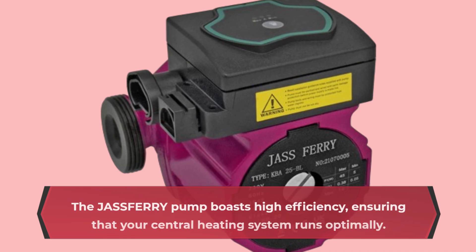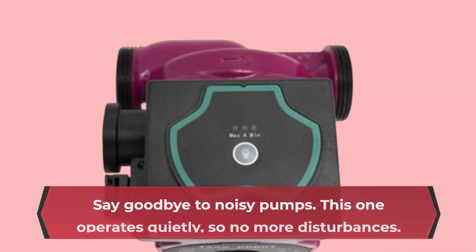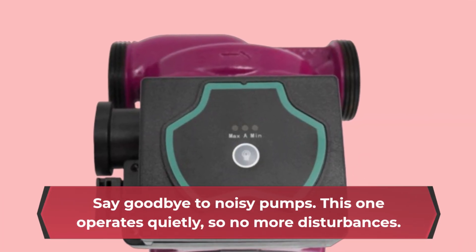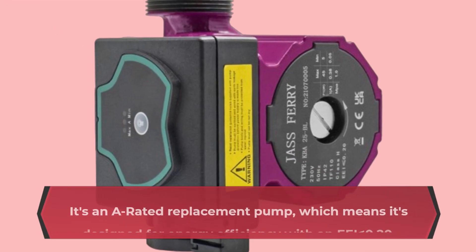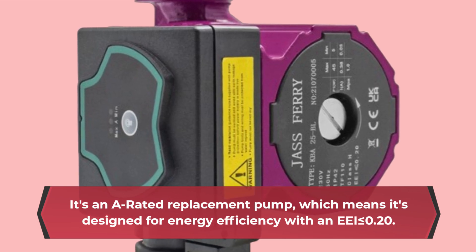The Jazz Ferry pump boasts high efficiency, ensuring that your central heating system runs optimally. Say goodbye to noisy pumps — this one operates quietly, so no more disturbances. It's an A-rated replacement pump, which means it's designed for energy efficiency with an EEI less than or equal to 0.20.